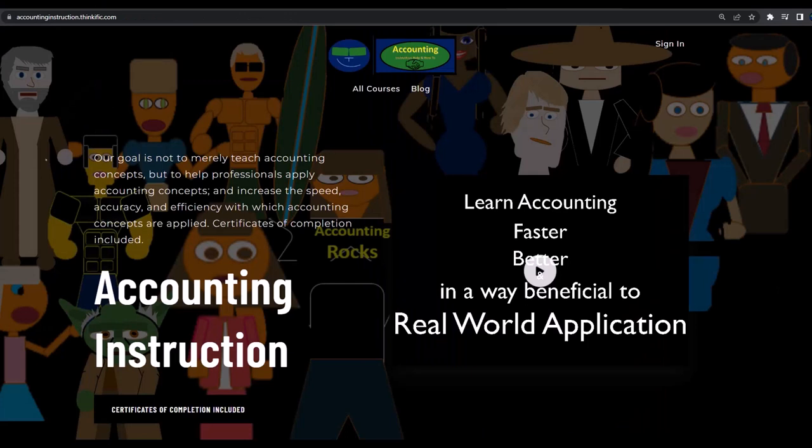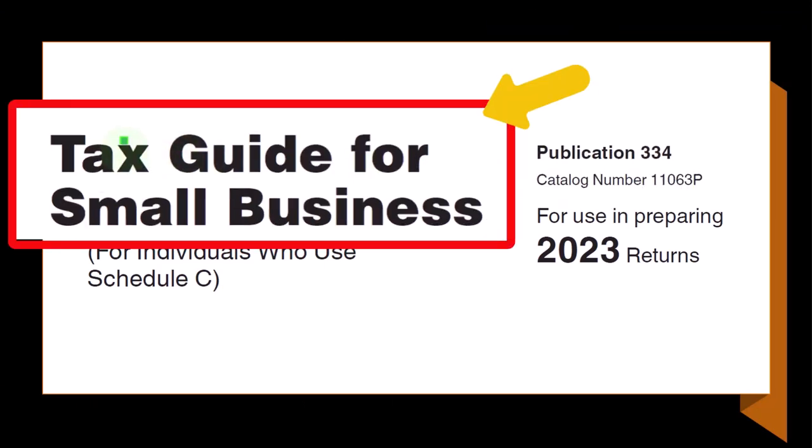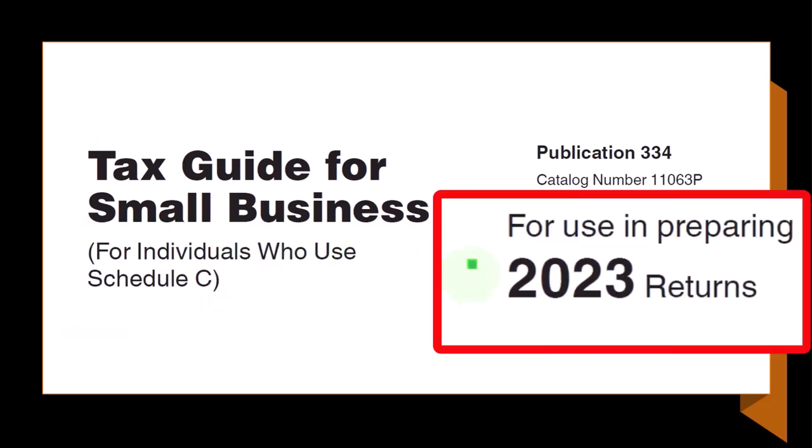If you would like a commercial-free experience, consider subscribing to our website at accountinginstruction.com or accountinginstruction.thinkific.com. Most of this information can be found in Publication 334, Tax Guide for Small Business, for individuals who use Schedule C, tax year 2023, which you can find on the IRS website at irs.gov.